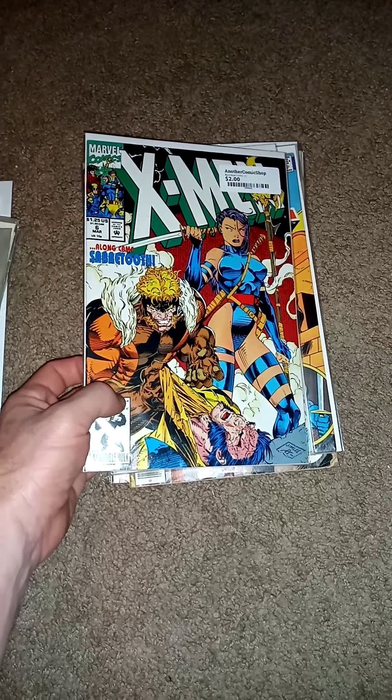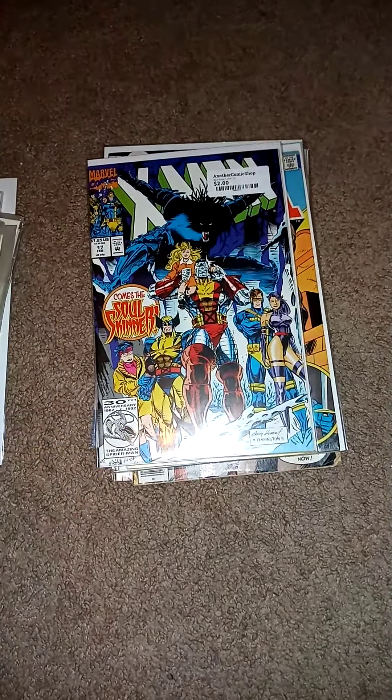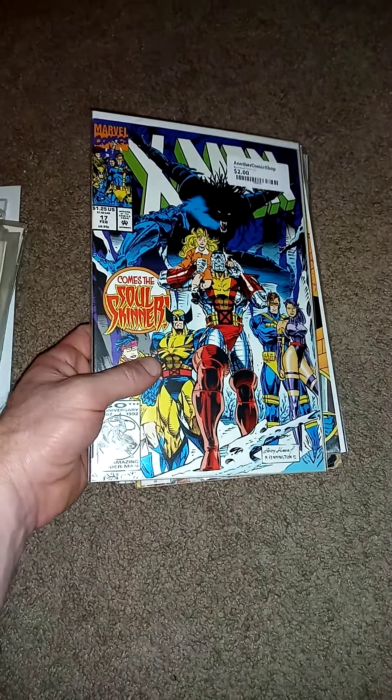Found a couple X-Mens I needed. I think I only need number 5 and I'll have 1 through 25. I got 6 and 17.